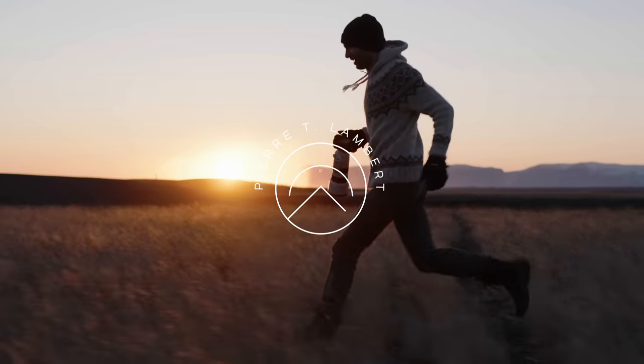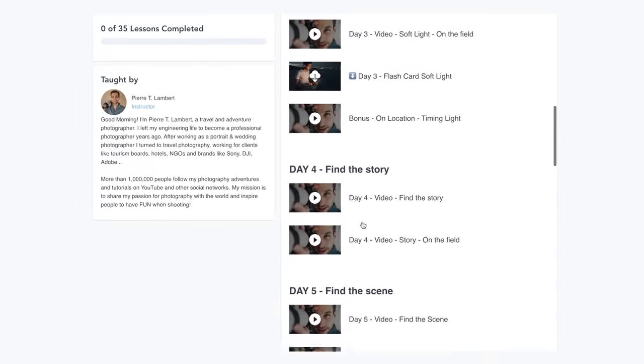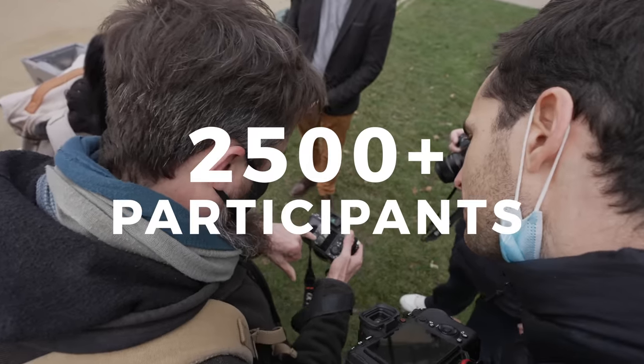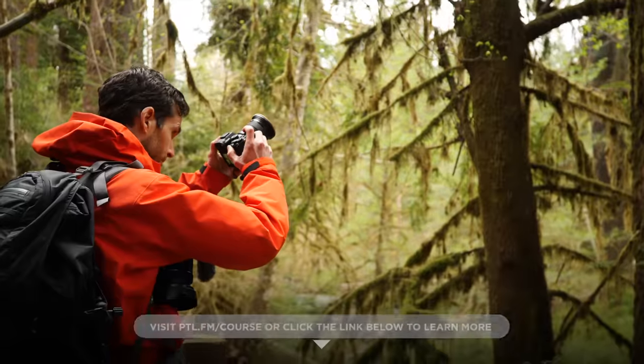Let's take a deep breath and get started. My name is Pierty Lambert, I'm a travel adventure photographer and the creator of the 30-Day Adventure to Great Photos — a step-by-step method for taking your photography to the next level no matter what gear you're using. It has helped thousands of students around the world; some said it changed their understanding of photography and some became pro.